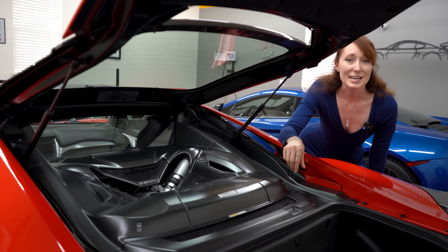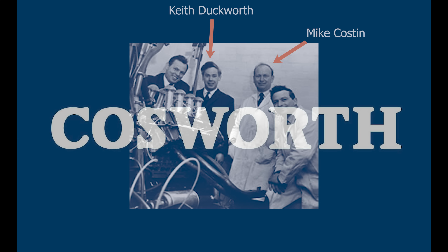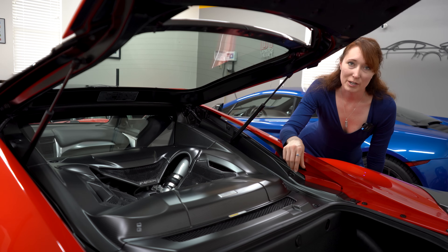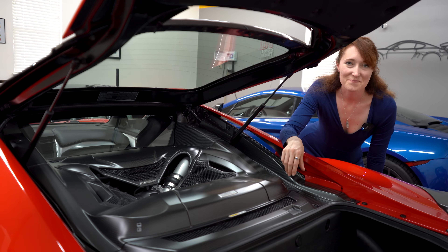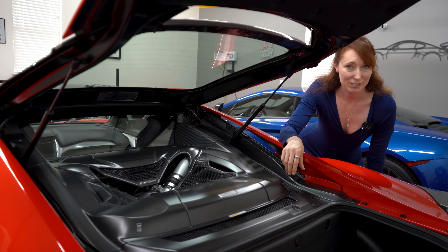Cosworth is a British firm that was founded in 1958. Mike Costin and Keith Duckworth combined their names to create Cosworth and combined their knowledge to start building engines for the racetrack. They started in Formula Junior One, then worked with Lotus, the Champ Car World Series, IndyCar, and the list goes on. Over time, Cosworth has innovated for the racetrack, expanded into production cars, and even supplied systems for aerospace and marine applications.